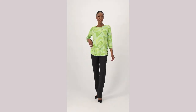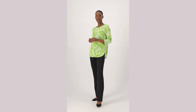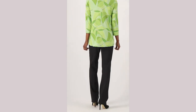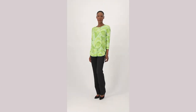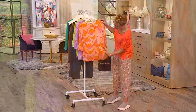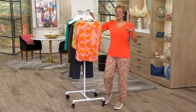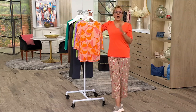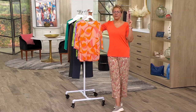Beth is already wearing it — one million dollars, clearance price $41.99. This is 18% off the $60 price tag. Because of the details you're getting, it's almost a little tulip-y with a three-quarter sleeve. To me, Beth, this is just fun — it's very mod, like mod squad.